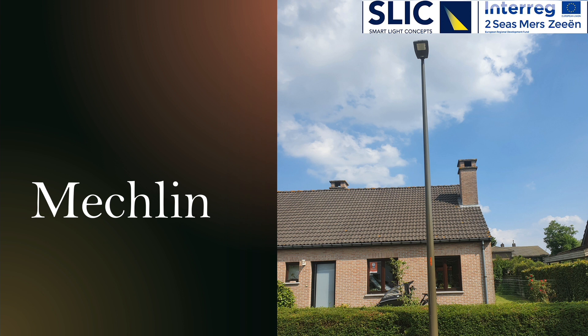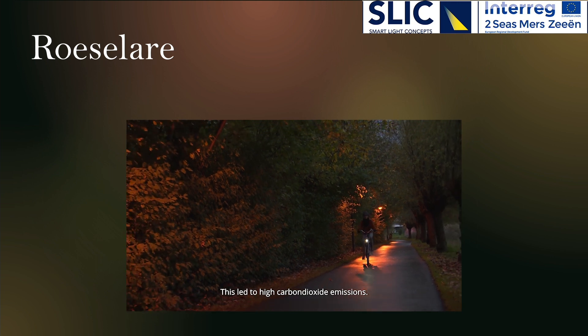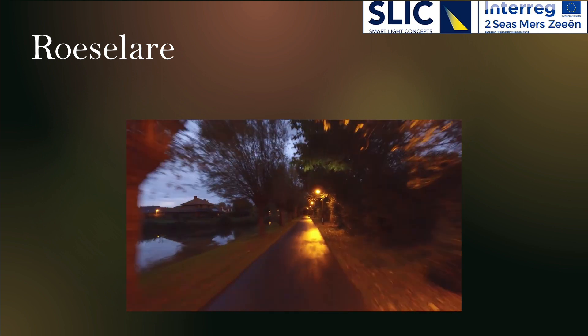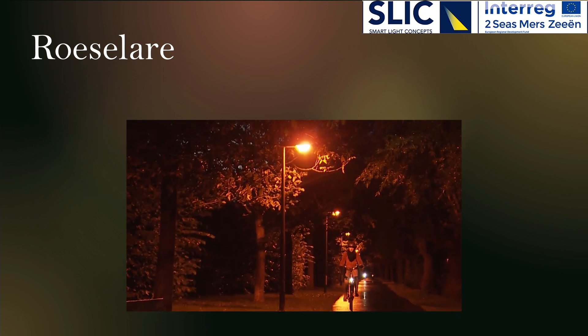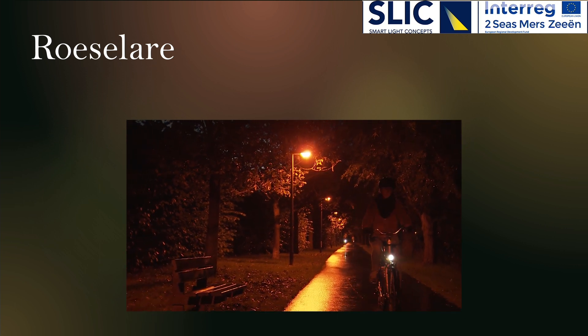This pilot's social and road safety is important when dimming the lights. The pilot of Roeselare is an 800-meter bicycle lane where traditional public lighting has been replaced with smart lighting. On this bicycle lane, the public lighting needs to ensure the social safety and road safety of the users.